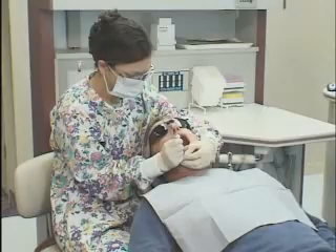Once we've found periodontal disease, we'll talk with you about treatment options and proper home care to minimize bone loss and restore the health of your gums.